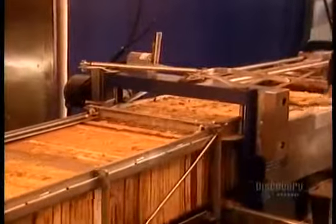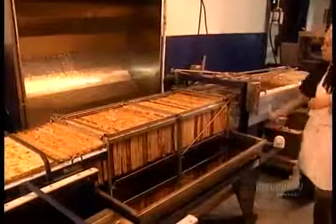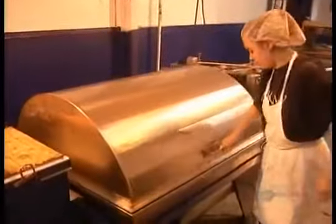Then they set the frames on another machine called a honey extractor. It spins the honeycombs until all the honey is forced out of the cells. Afterwards, they filter the honey to remove any pieces of wax capping that slip through. Then the honey is ready for bottling.